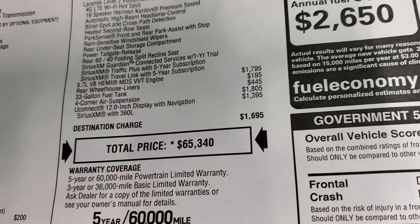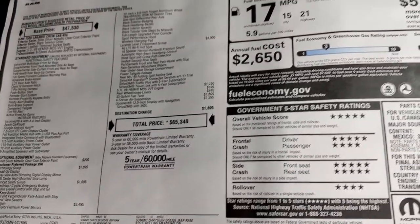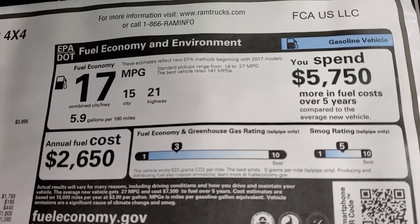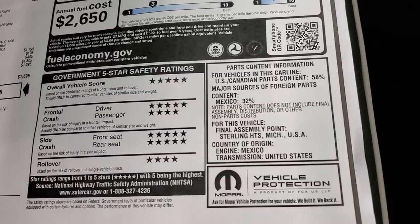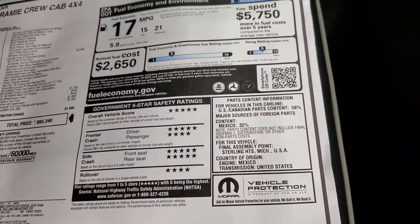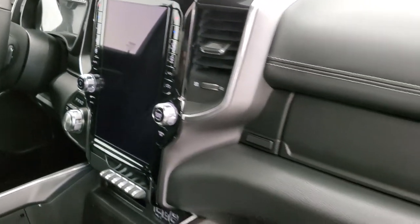The radio gives you the surround view camera and everything. Total MSRP is $65,340. For your Summit price, click the link in the upper right-hand corner. Fuel economy is 15 city, 21 highway, for an average of 17. What really gets me on the Rams is all the five and four stars up and down the board — a very safe truck — and there's that 12-inch screen.